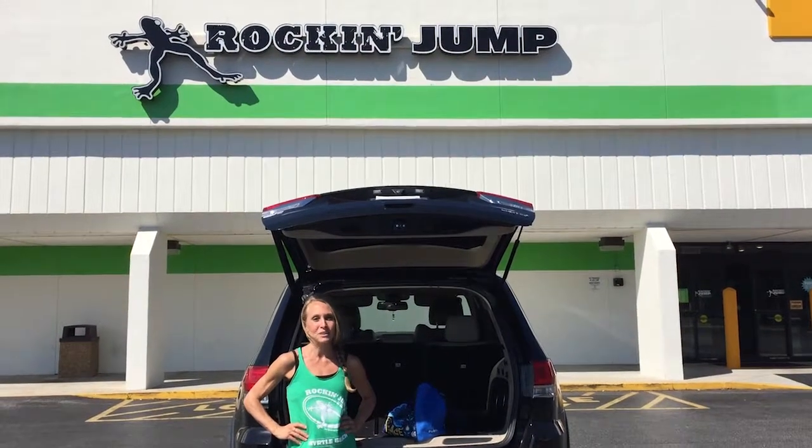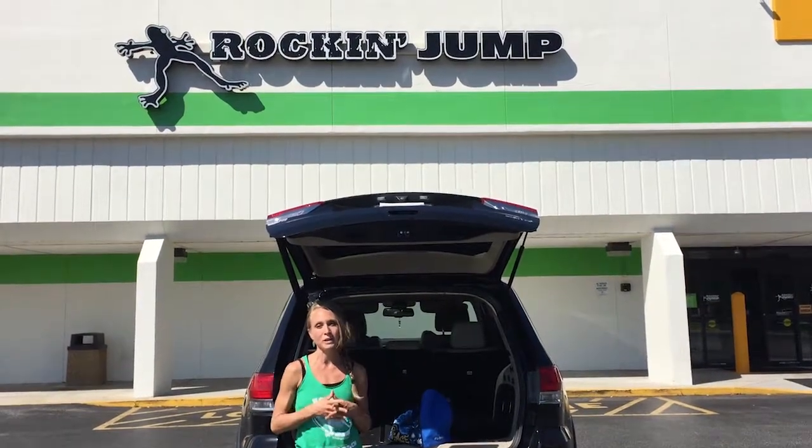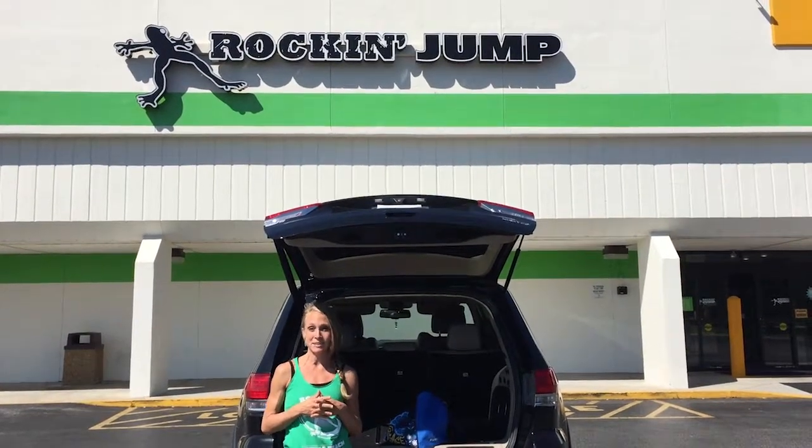Hey everyone, Christian here for Rock and Jump's weekly series of healthy fit tips. This week I really wanted to share with you what I do before I go anywhere with my kids.